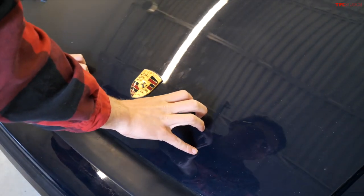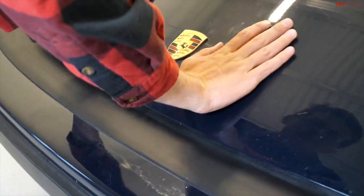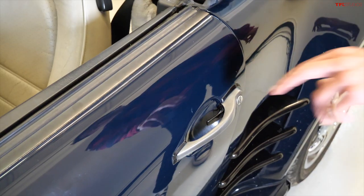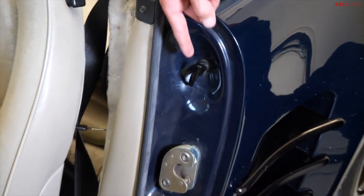One more top tip: if you need to close the hood trunk on a Porsche, you want to lower it down gently, and then with two hands close it up. You really have to use two hands to close it.